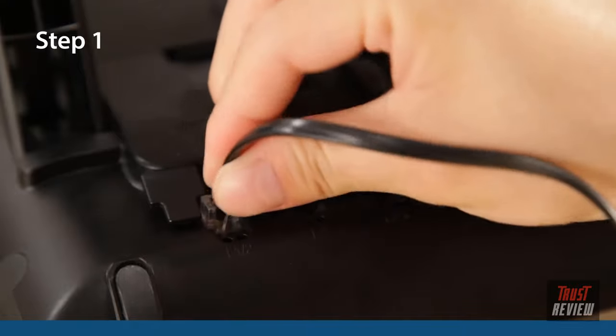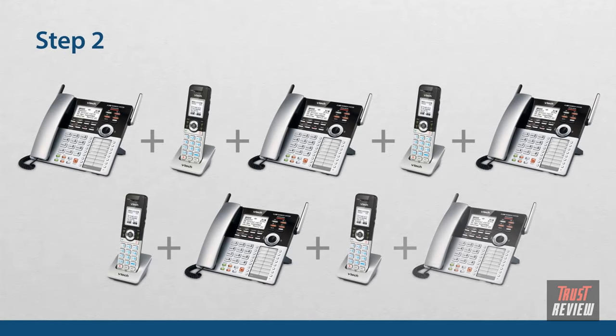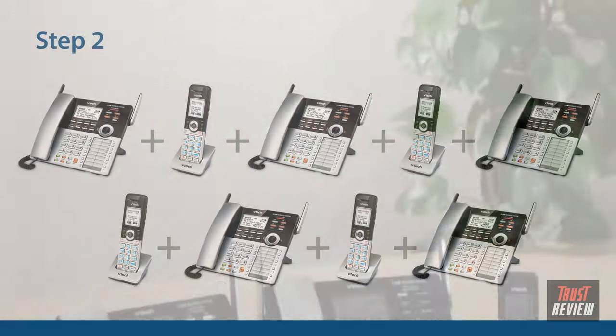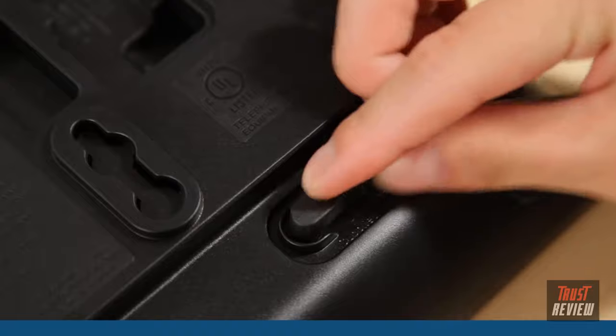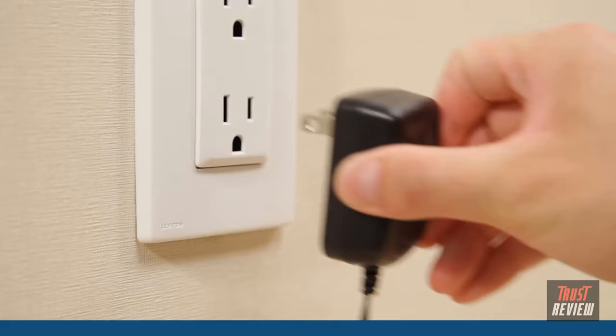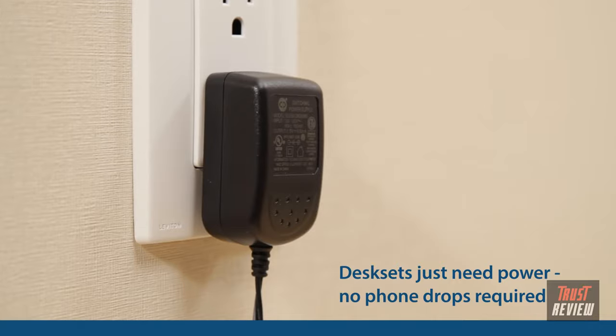Step one: connect the main console to your four analog phone lines. Step two: register up to nine more cordless accessories with just one button. Then say hello to more flexibility and mobility. Park the wireless accessory desk sets anywhere there's power — no need to plan your workstations around Ethernet drops.